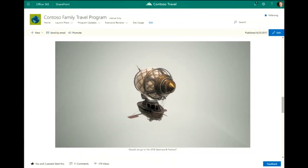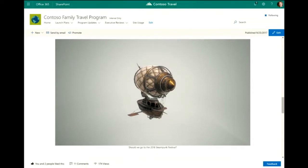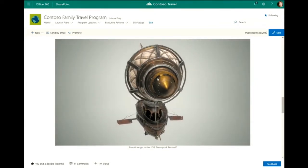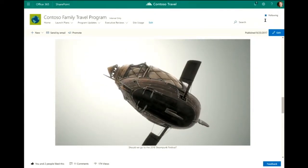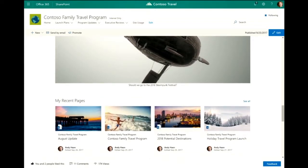We announced today that we're adding over 270 file formats supported in our file web part and across OneDrive and SharePoint. Here's an example of a 3D file where I can zoom in on a steampunk ship — we're thinking about going to the steampunk festival in 2018. But the most important part is that the expanded file formats support is really tremendous.